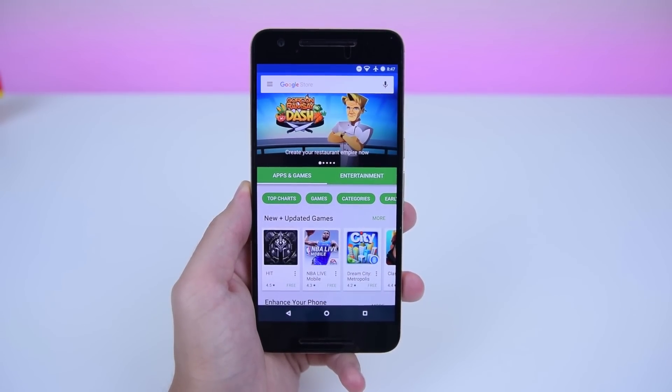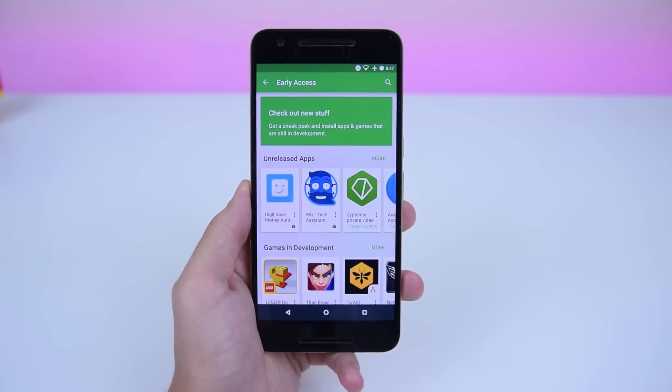Just open the Google Play Store, drag the list of categories until you see Early Access, and tap on it.